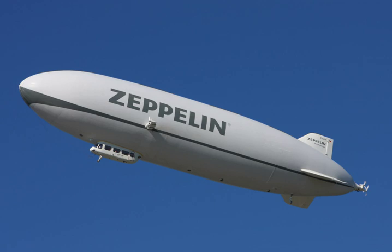An airship or dirigible balloon is a type of aerostat or lighter-than-air aircraft that can navigate through the air under its own power.